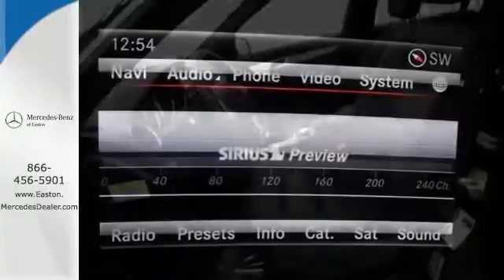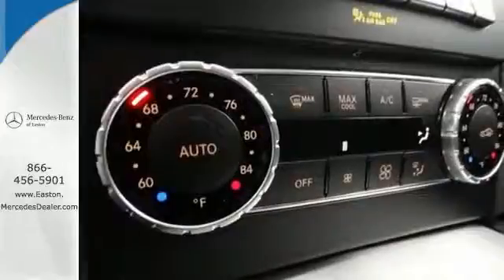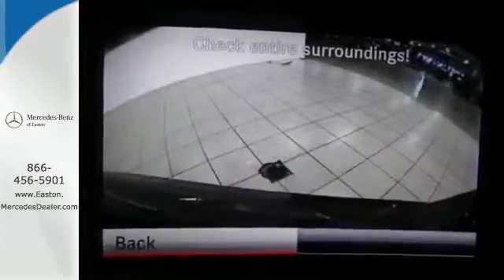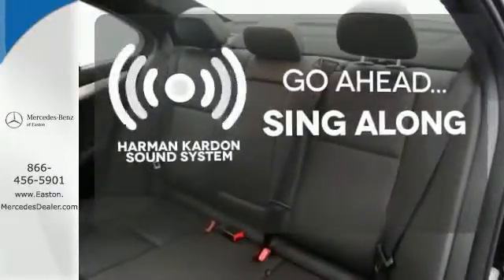It has cutting-edge features such as driver memory settings, rain-sensing wipers, and a garage door transmitter. Stay safe with stability and traction control, heated mirrors, and multiple airbags. Let your music envelop the cabin with the Harman Kardon sound system.